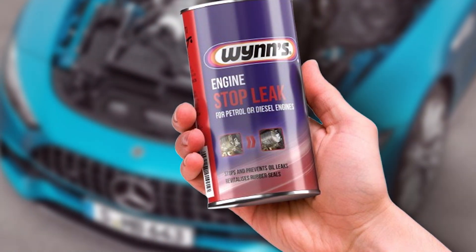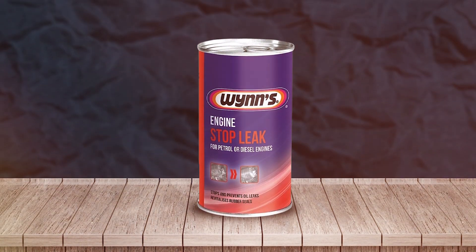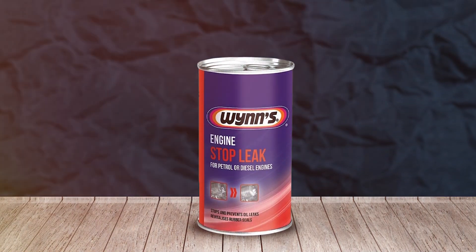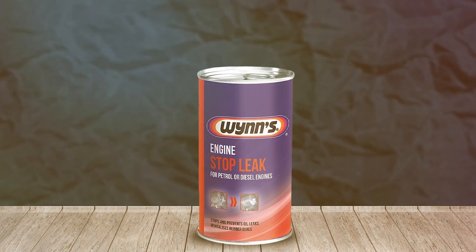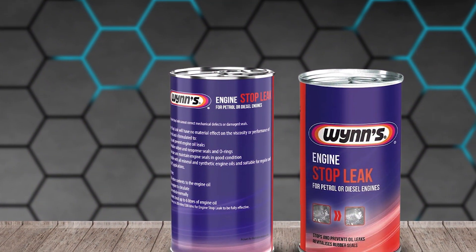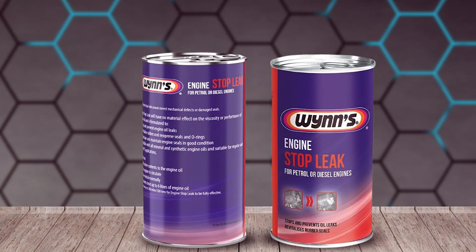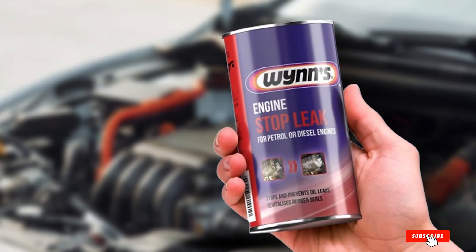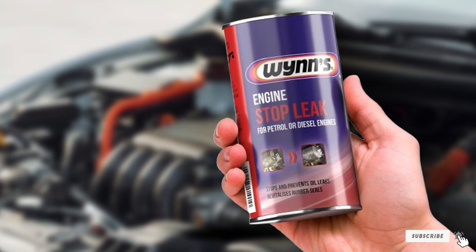Durability and effectiveness are the hallmarks of Wenz 50664 Engine Stop Leak. The product provides long-term protection, ensuring that your engine remains leak-free for an extended period. It also helps in reducing oil consumption and improving engine performance. Usability is another strength — the additive is easy to use. Simply pour it into your engine oil and it begins working immediately, offering quick and effective results. This product is an excellent choice for anyone looking to maintain their engine in top condition.